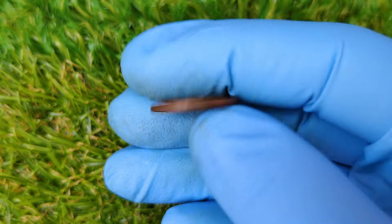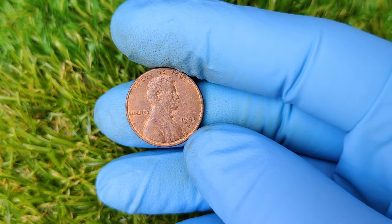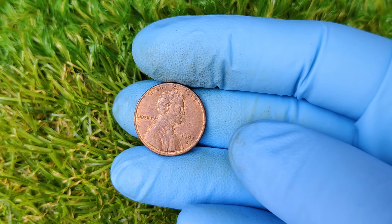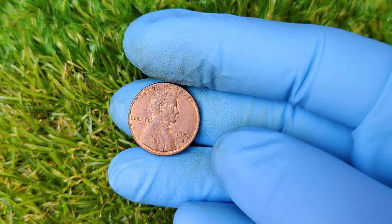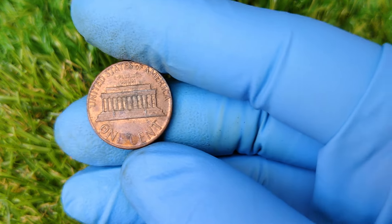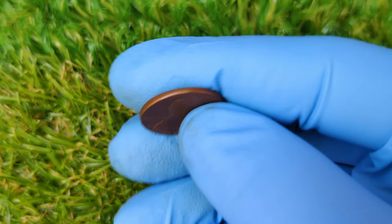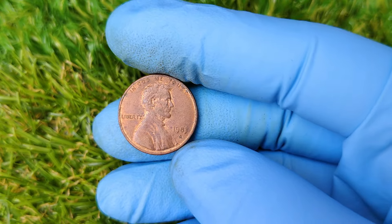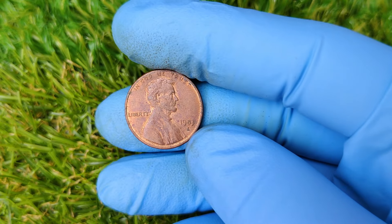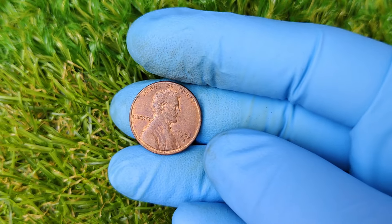Now let's get to the important part: how can you find out if you have one of these rare pennies? Here's what you need to do. First, check the date and mint mark — look for a 1983 penny with a D mint mark under the date, which signifies it was minted in Denver. Second, weigh the coin — get a precision scale that measures in grams. If your penny weighs 3.11 grams, it could be a rare copper penny. Remember, standard zinc pennies only weigh 2.5 grams. Third, compare the sound — copper pennies have a distinct ring when dropped compared to zinc pennies, which have a duller sound. It's not foolproof, but it can help.